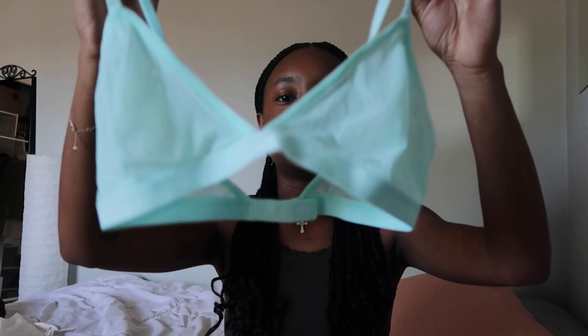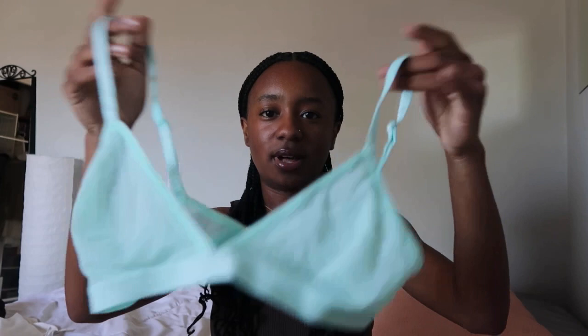The next thing I got was from Parade — they actually sent me some items which I'm super thankful for. Parade is like a bodywear line; they have bras, underwear, and bodysuits — literally everything you need. It came in cool rainbow packaging and I got this mint green little bralette. The material is like mesh — a little see-through so you can't really wear it by itself, but it's still adorable and I love bralettes so much.